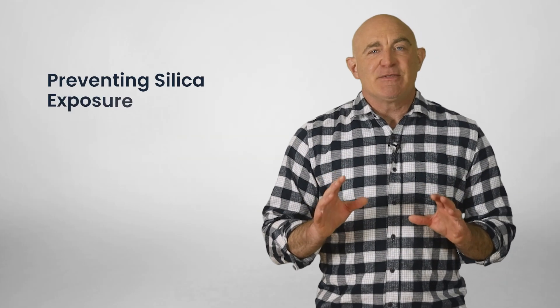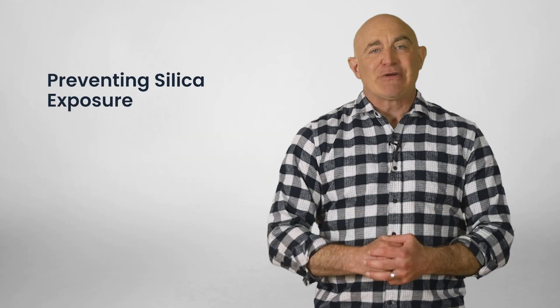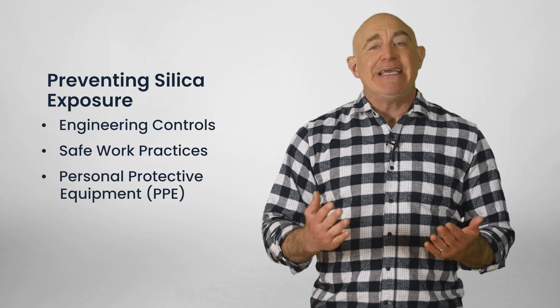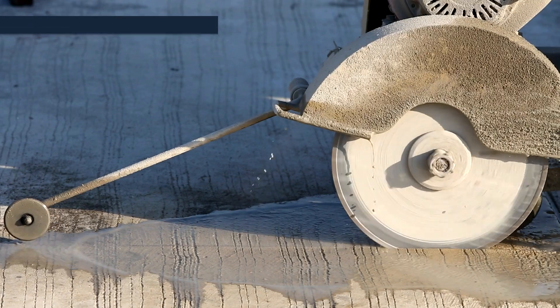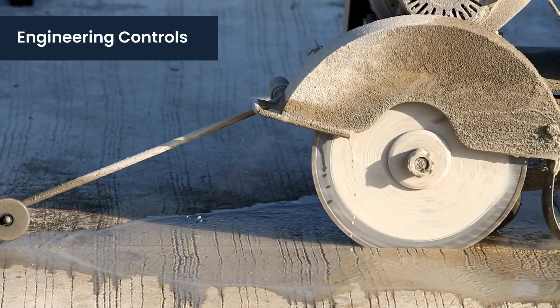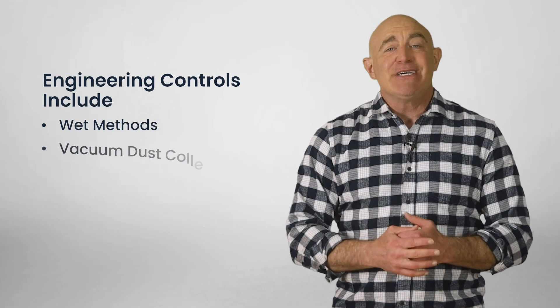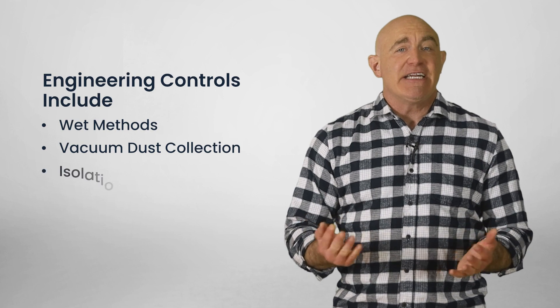To prevent silica exposure, we use three primary strategies: engineering controls, safe work practices, and personal protective equipment, or PPE. Engineering controls aim to control dust at the source, and include wet methods, vacuum dust collection systems, and isolated methods.